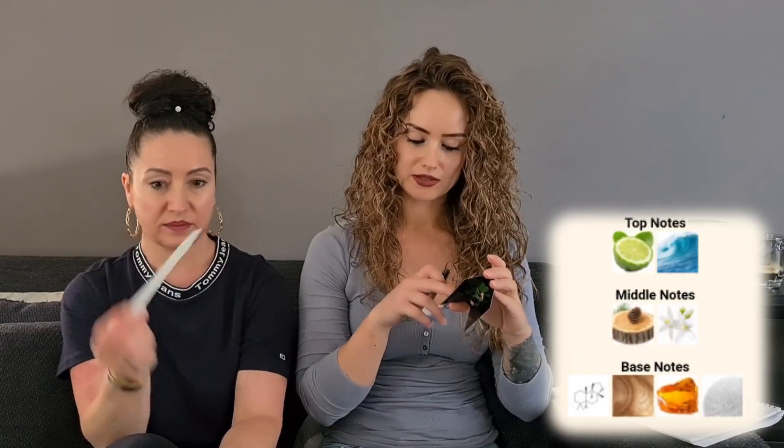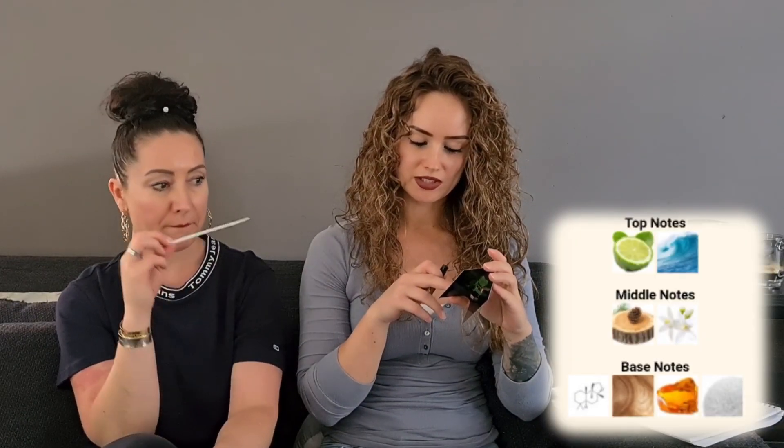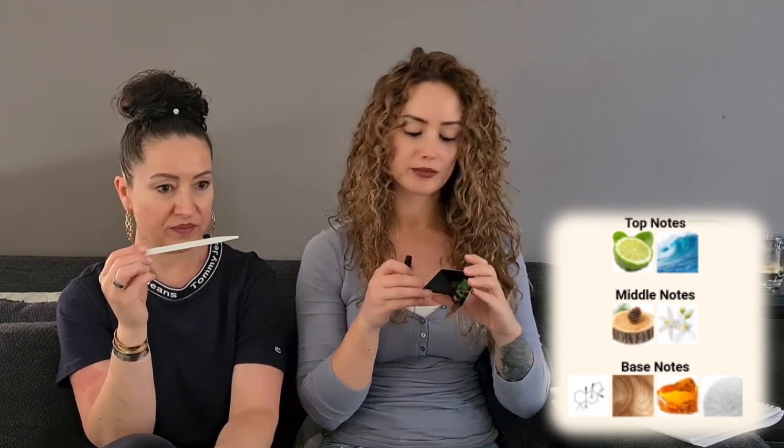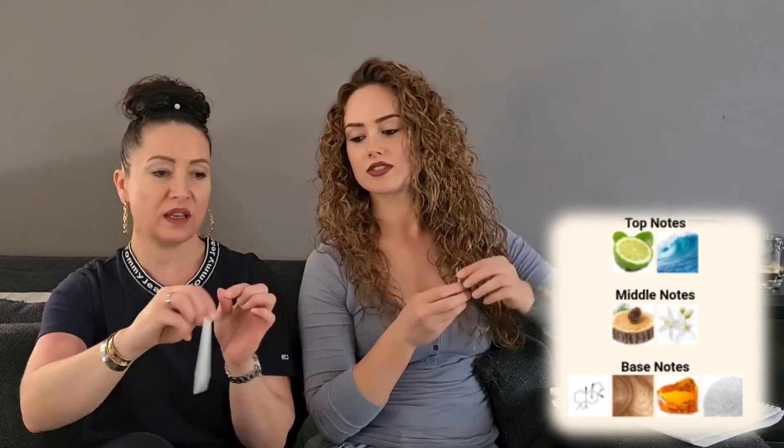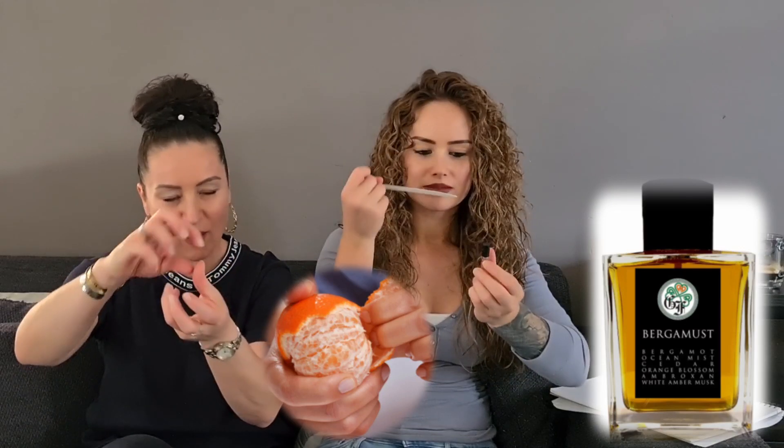That's bergamot! Nice, fresh, clean. The notes are bergamot, ocean mist, cedar, orange blossom, and white amber musk. You get straight the peel from the citrus — very realistic. When you peel it and smell it, that's exactly what you get. Very nice.